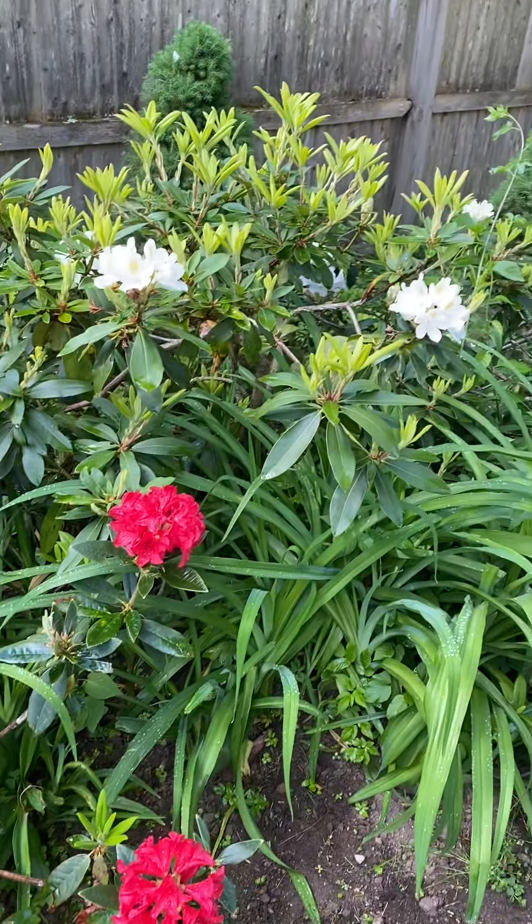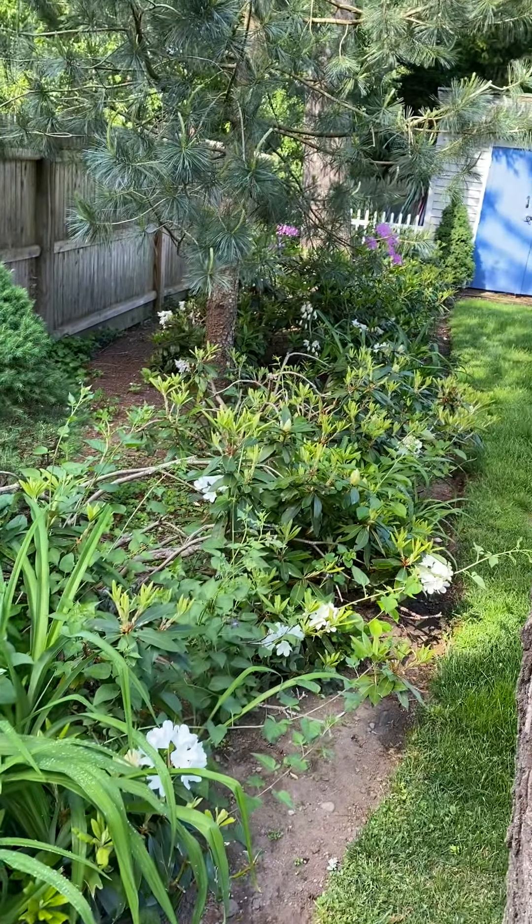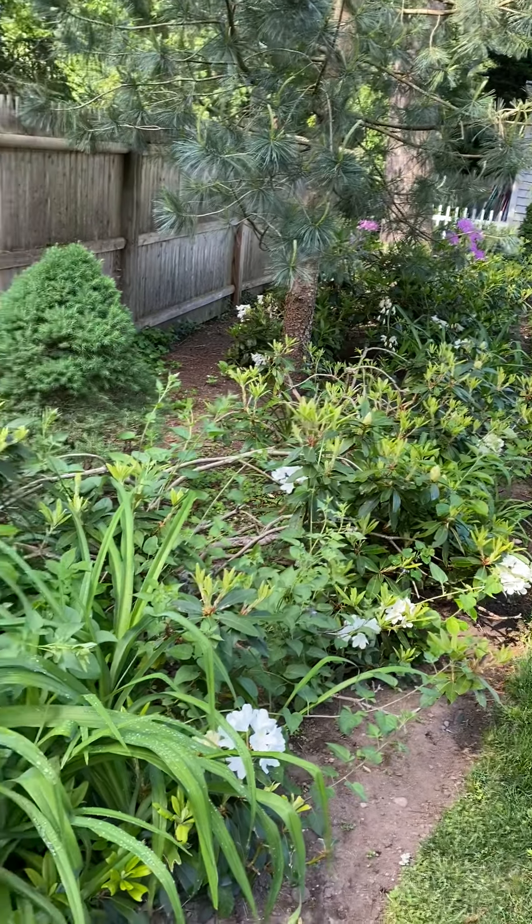Some red, some more white. You can see all the way down the line there's a purple one at the end. But all my rhododendrons are coming into season right now.